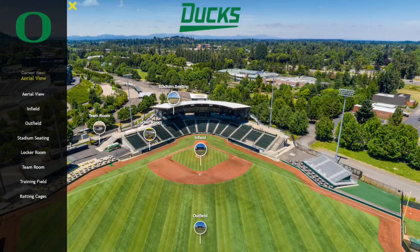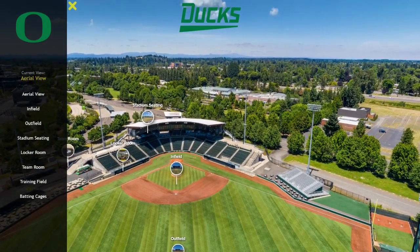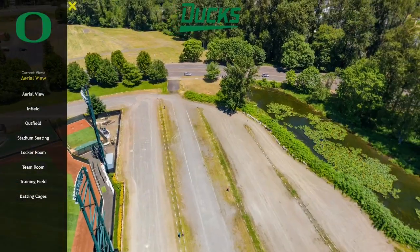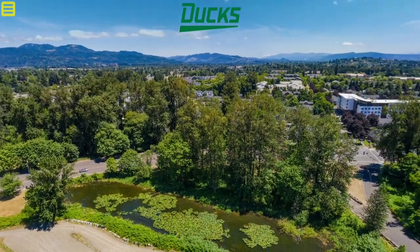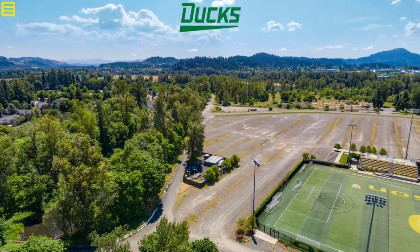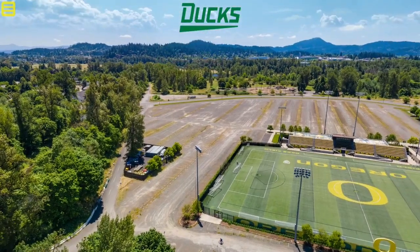This is PK Park, which is home of the Eugene Emeralds and the Oregon Ducks. Beautiful valley location with a nice pond and lovely greenery. It's a beautiful area — a warm, maybe July day. That water is a tributary of the Willamette River.